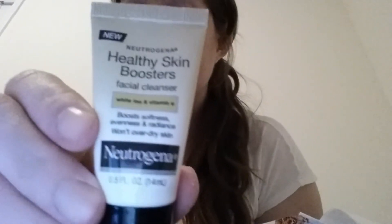We have Neutrogena Healthy Skin Boosters — it's a facial cleanser with white tea and vitamin E. It says it boosts softness, evenness, and radiance, and won't over-dry your skin.